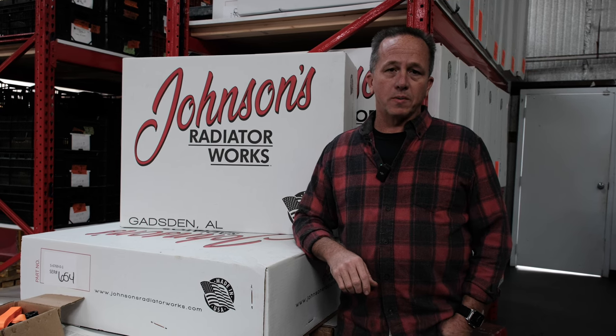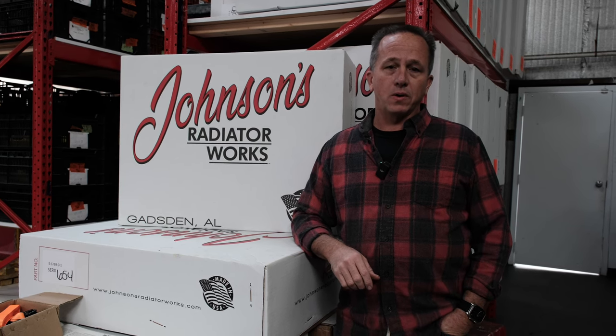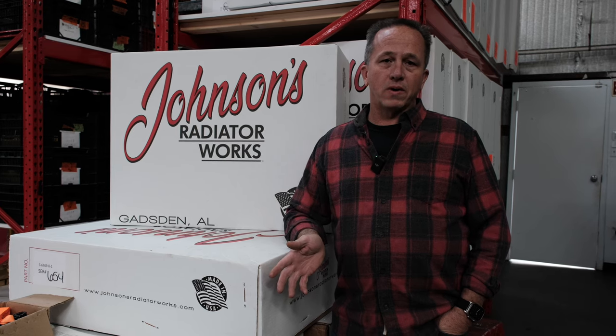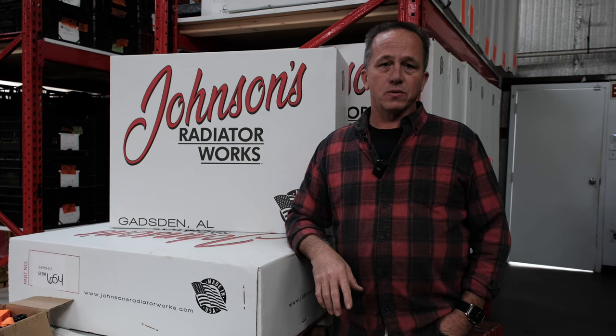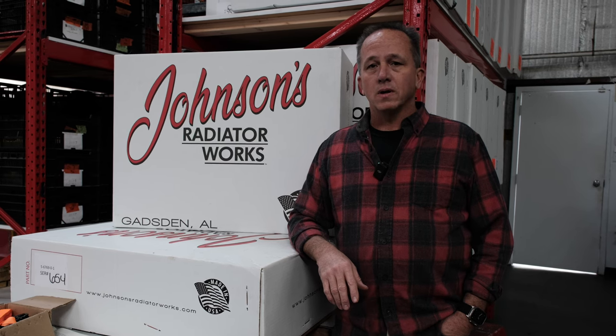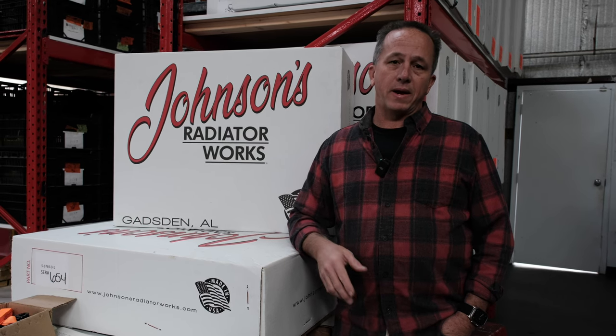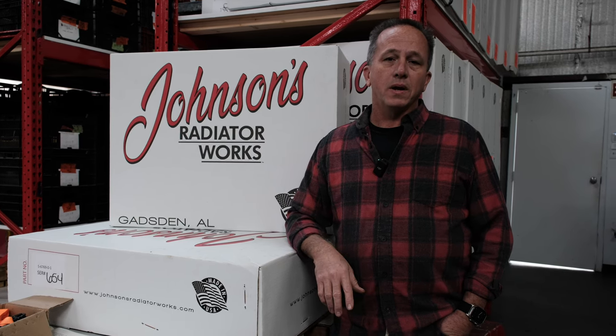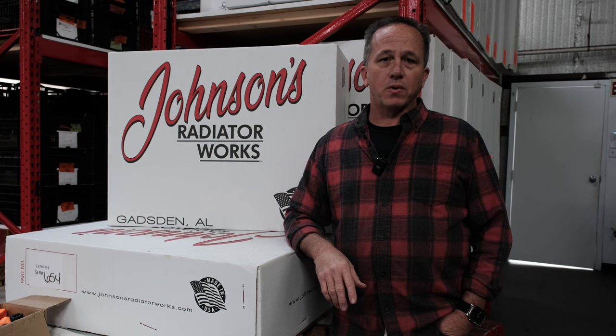We took over what was Walker Radiator Works, a company founded in 1932. Walker was the one behind all the innovation and technology in these radiators that's made them such a good product for the street rod and hot rod market. Basically, all we're doing is expanding that into newer applications — into the 70s, 80s, and 90s — so that anybody building any car has the opportunity to have the best product available.